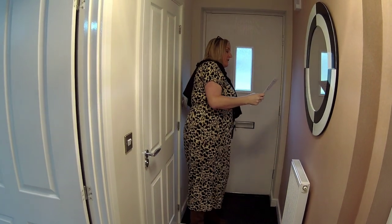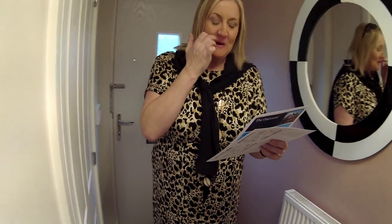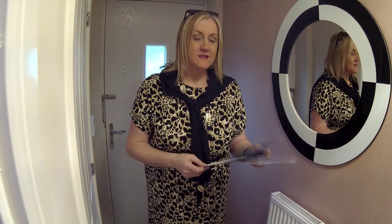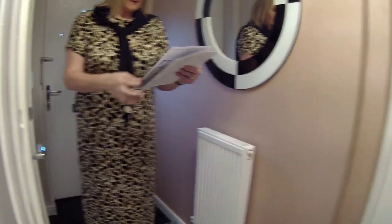Welcome to the Oakwood by Bellway Homes. So we're at Kingfisher Reach in Whistaston. We're close to Crewe, aren't we. It's got a nice little quaint hallway here.